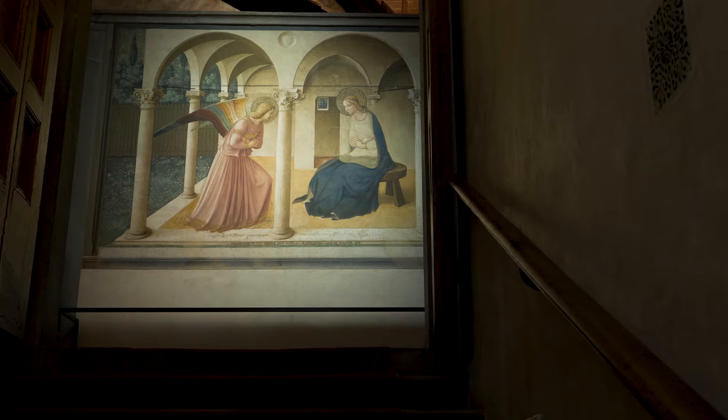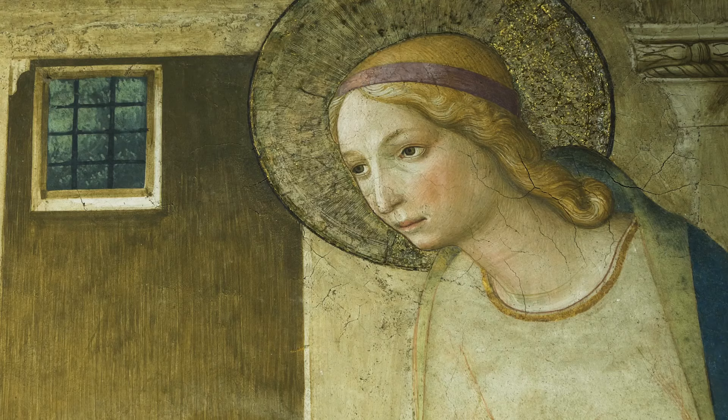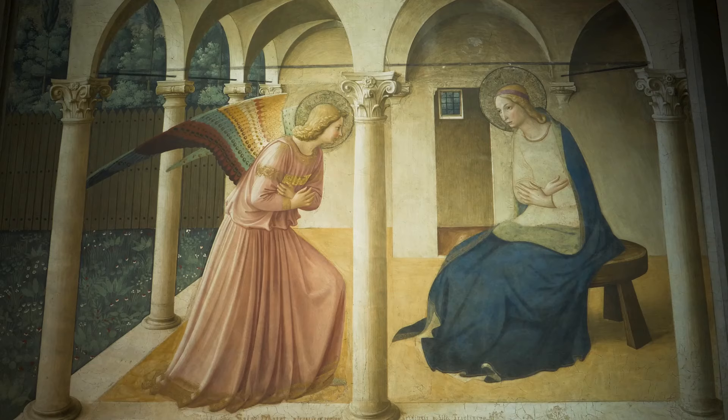But it's when you go upstairs that you truly discover the magic of San Marco, because you are greeted by one of the most celebrated paintings of the early Renaissance, which is Fra Angelico's Annunciation. Painted there 600 years ago and still there for you to enjoy today.